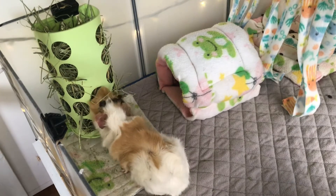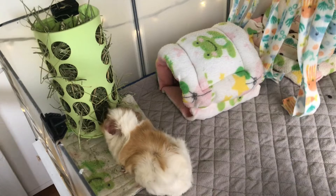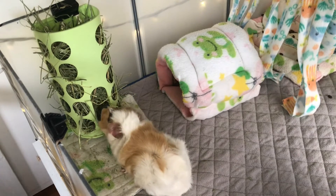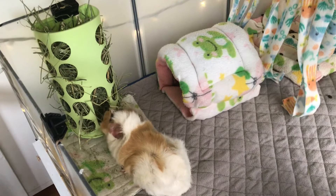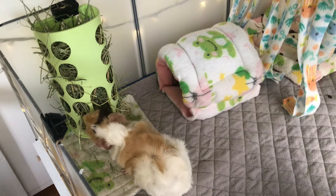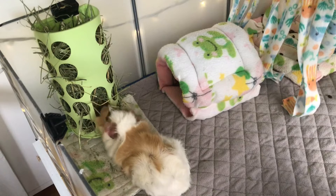They did scrape Lola's ear down and they did put a special cream on it and they explained everything that was going on with her. Lola does have a fungus that is contagious to other guinea pigs and humans. So, as you can tell, she is separate from Buttercup and Noelle. She has to be separate from them for two weeks.